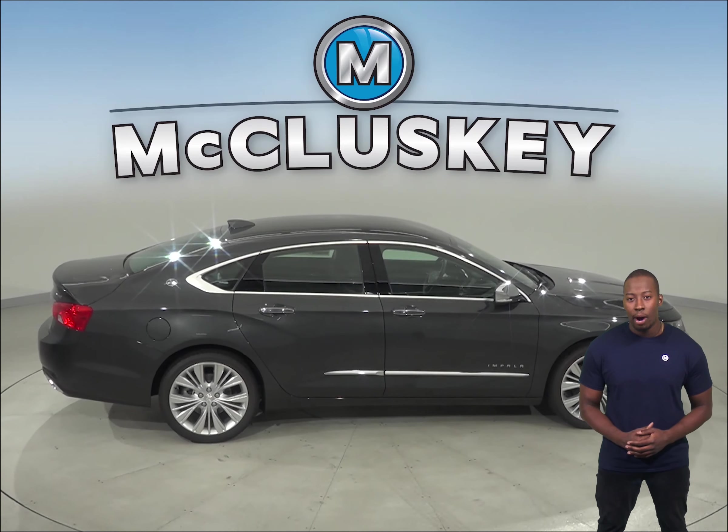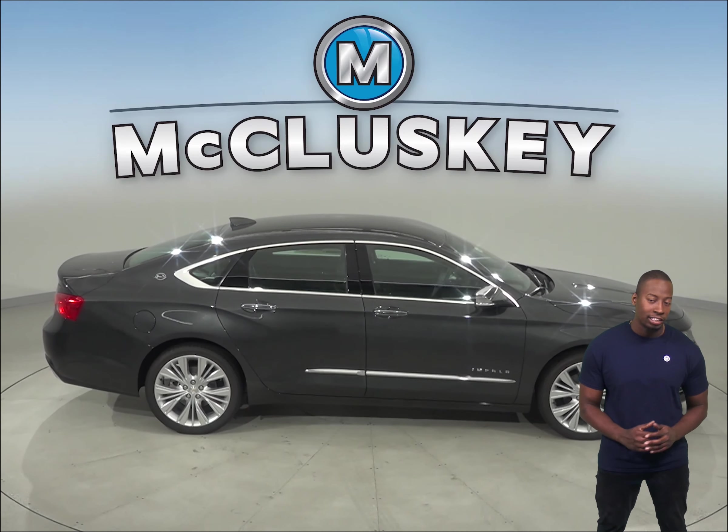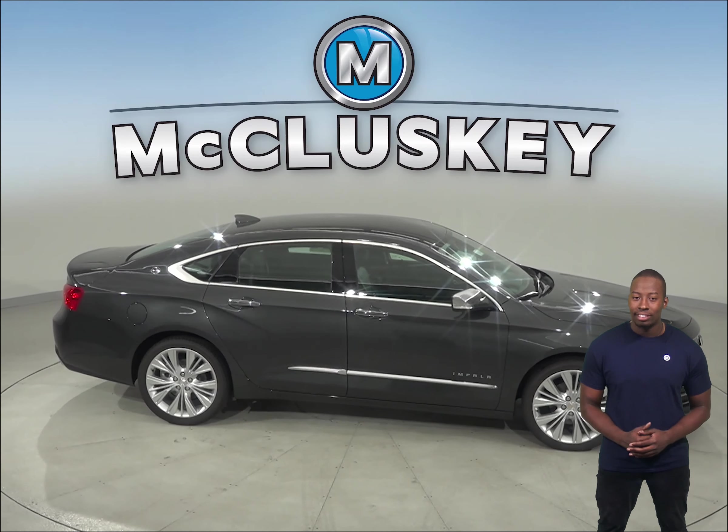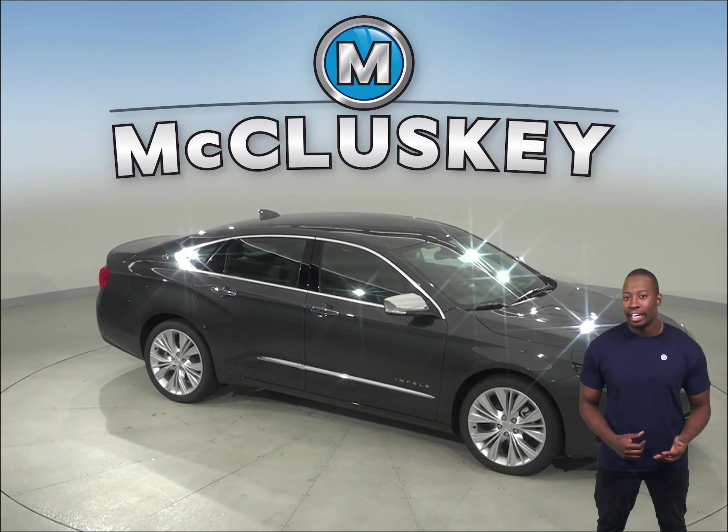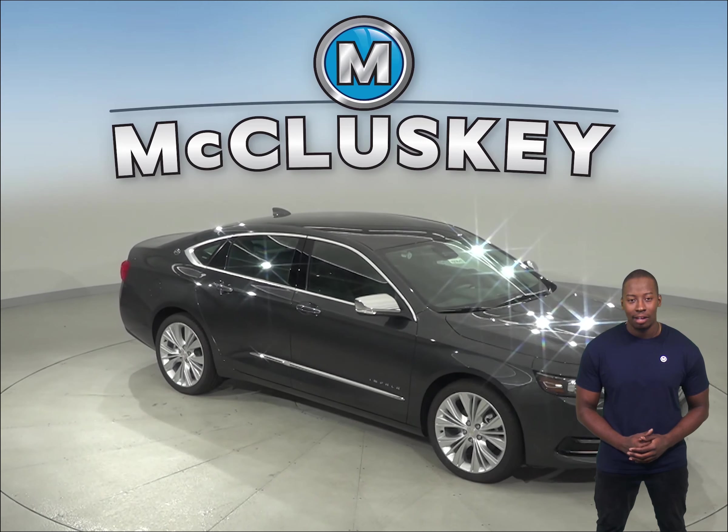So come on down and see why the 2019 Chevrolet Impala is the right car for you with our free lifetime mechanical warranty. You'll be covered for as many miles and as many years as you own it. Take it on one of our free 48-hour test drives.